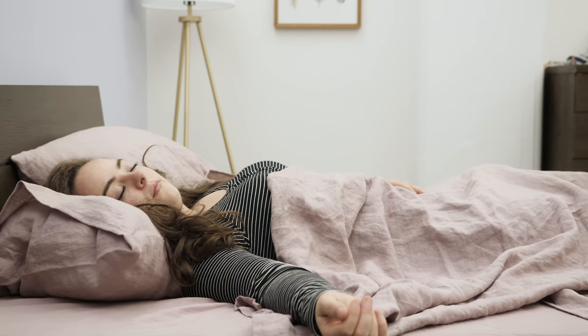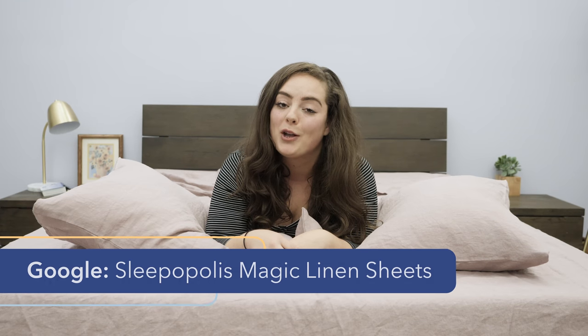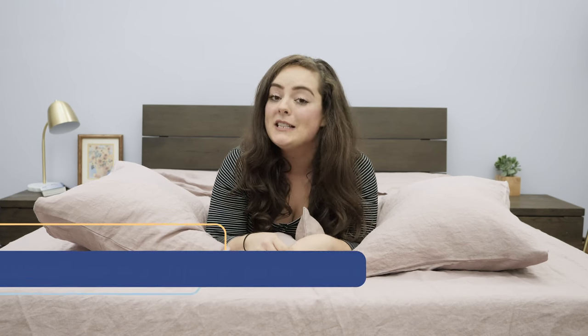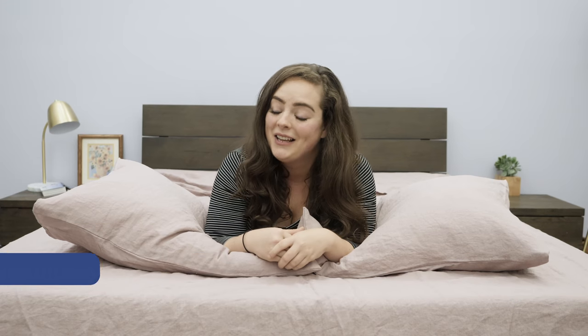That wraps up this review. For every last detail on these sheets, be sure to check out my full written review, which you can find by Googling Sleepopolis Magic Linen Sheets. If you're not sure these sheets would even be covering the right mattress, just Google Sleepopolis Best Mattress and we'll help you find the right one. Don't forget to follow us on social media — we're always uploading content with one thing in mind: to get you the best sleep that you can. If you have any comments, questions, or concerns about this video, please feel free to leave them in the comment section below after you've hit like and subscribe, and we'd be happy to help. Well, that's all for this review. Thanks for watching, and I'll see you next time.